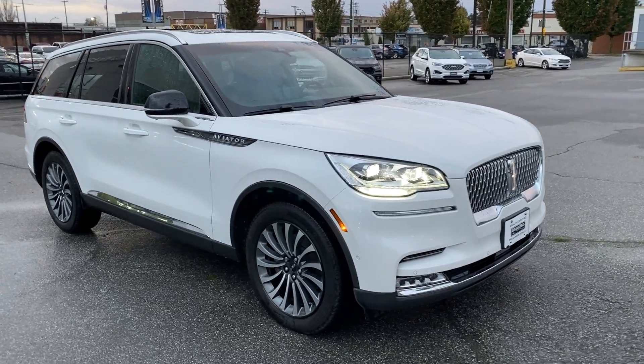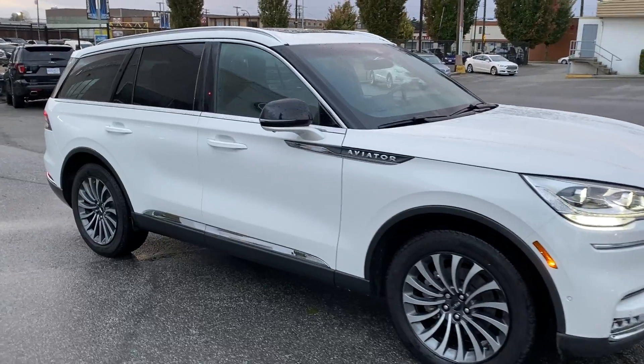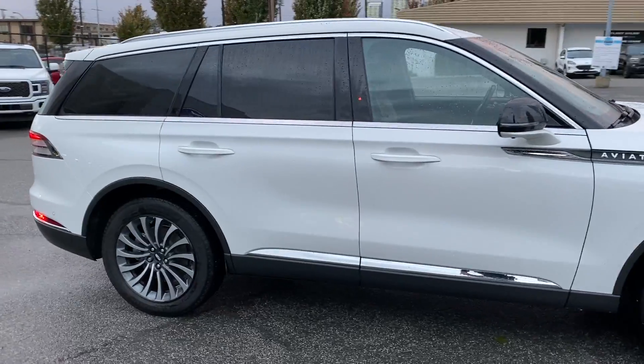Welcome to Brown Brothers Ford Lincoln. Here's a beautiful 2020 Lincoln Aviator with 25,800 kilometers on it.